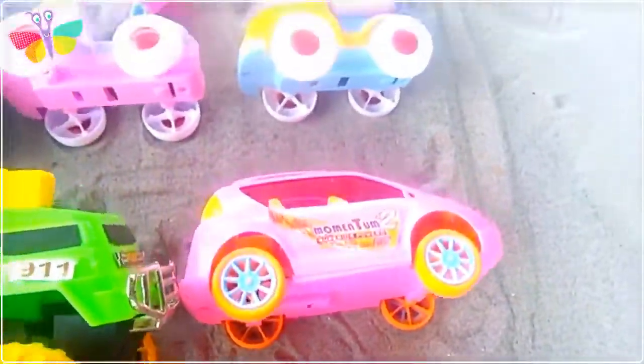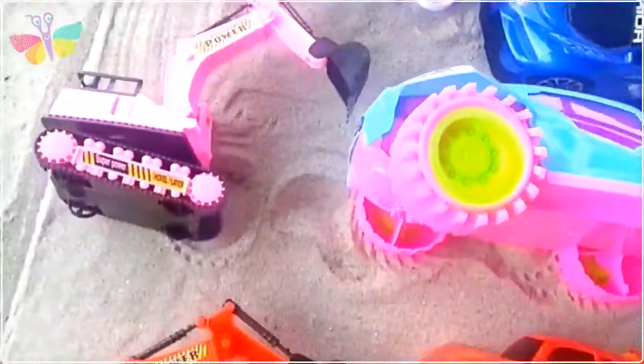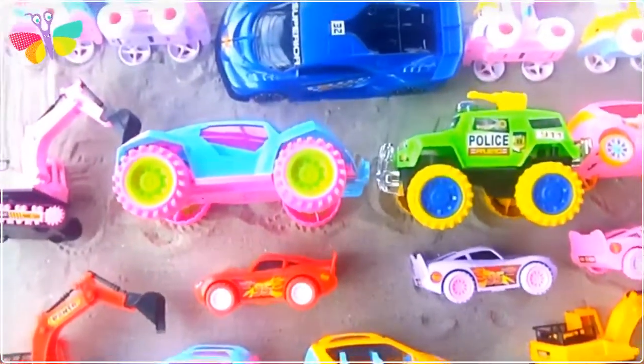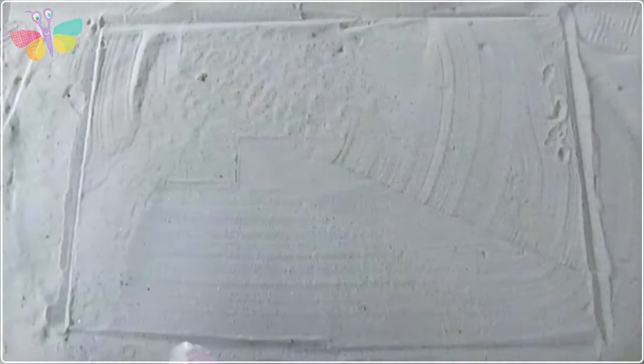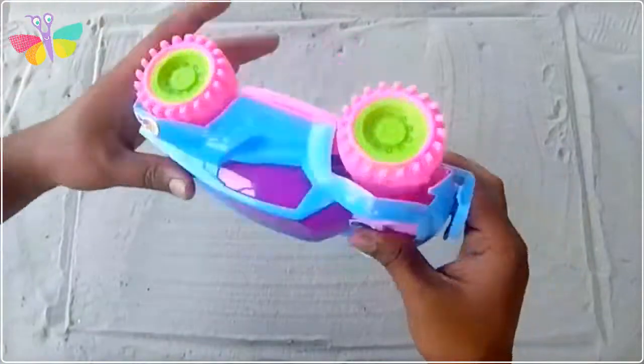Hello my lovely friends, welcome to another video! Today I'm unboxing some new toyos and beckles - car, monster car, robot car, escalator. This is gonna be a very nice, fantastic video!